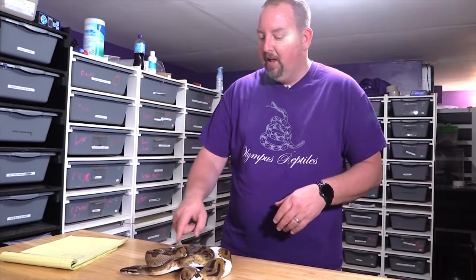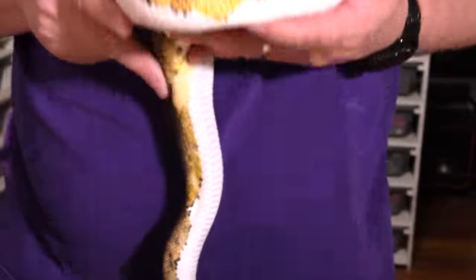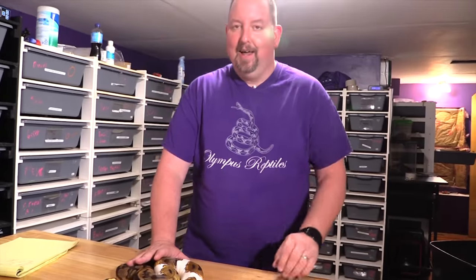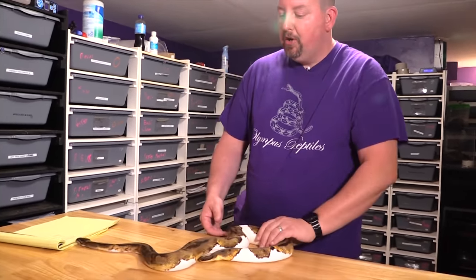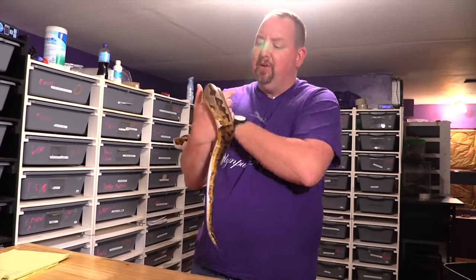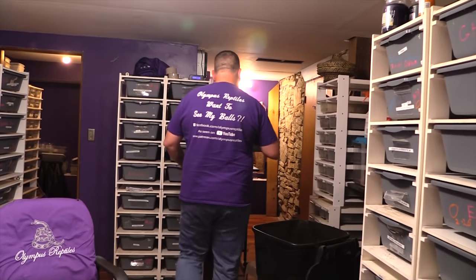Don't fall for upsells — people will try to sell these for more money by calling them an 'emoji' because of a happy face pattern on the snake. That doesn't make it any more valuable. These Pieds go for around $350 for a baby at a show. Sometimes color or white amount gets you a little cheaper, sometimes a little higher, but $350 is a good starting point.